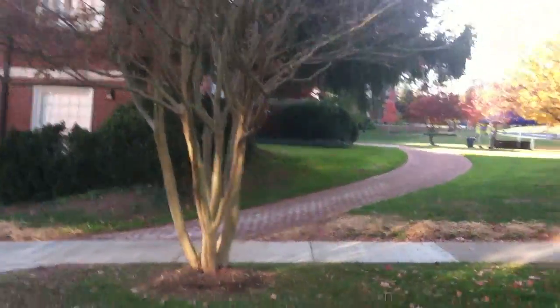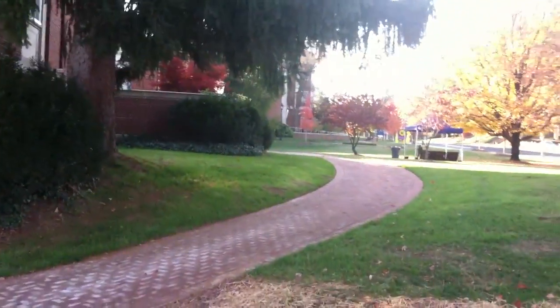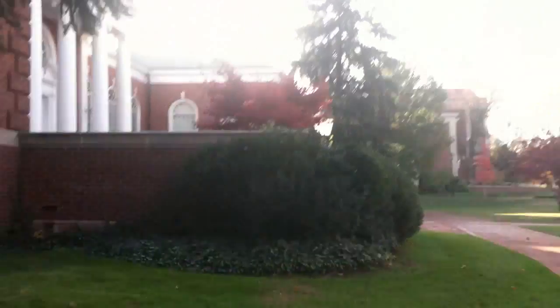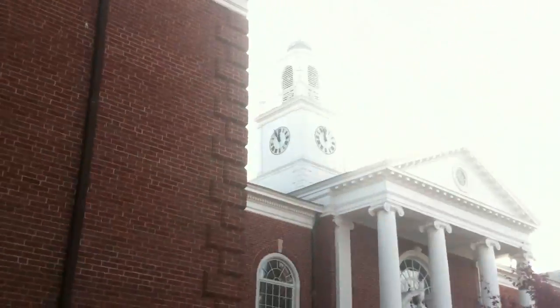We're taking a left and walking in front of Lancaster. There's a lot of stuff in Lancaster — you could take forever to go to every single room and waste a whole week in there. That's the front of the building — beautiful — got a clock tower up there.